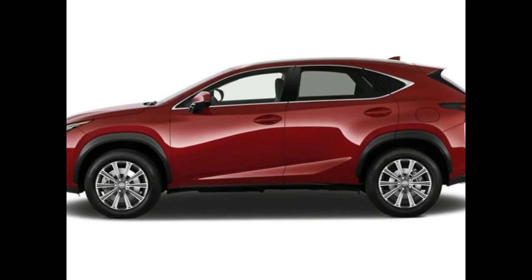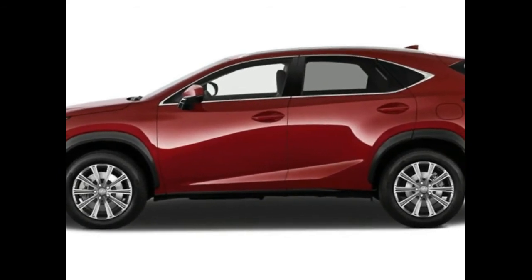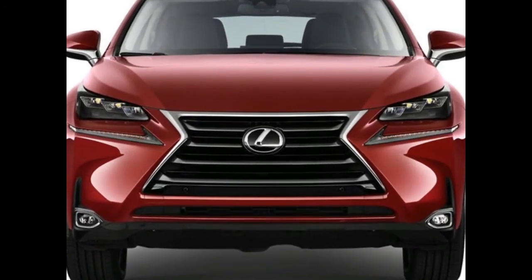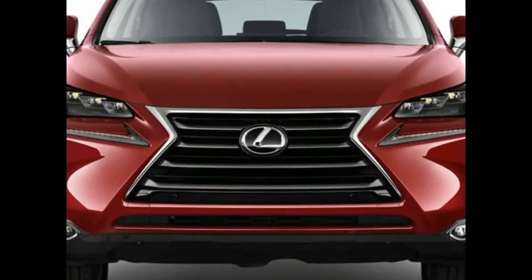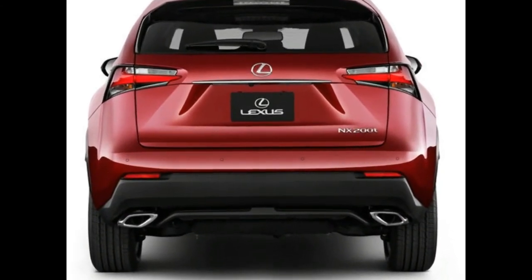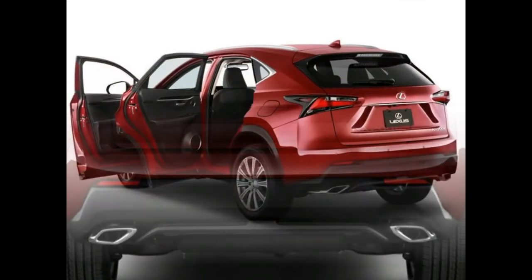Note: since this test was conducted, the current NX 300h has received some revisions, including a revised infotainment interface and the addition of various driver assistance features. Our findings remain broadly applicable to this year's NX 300h.